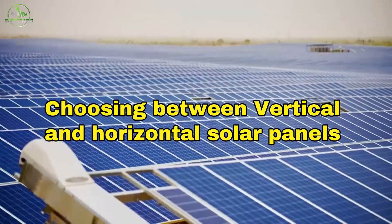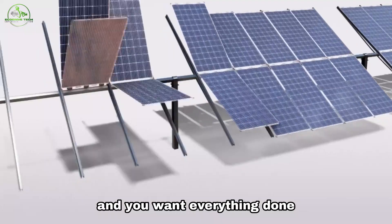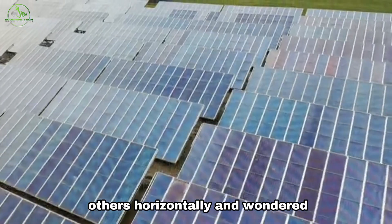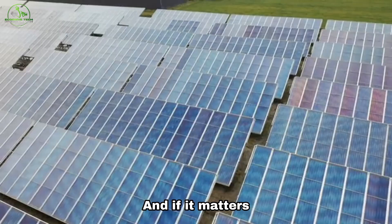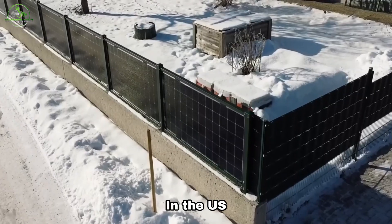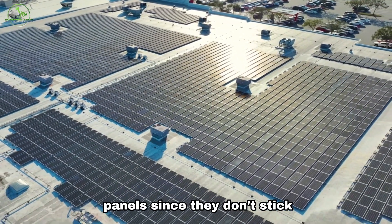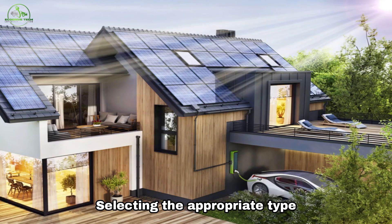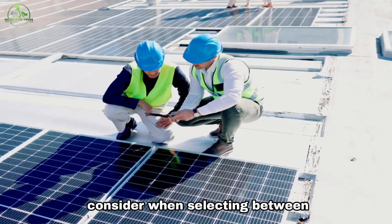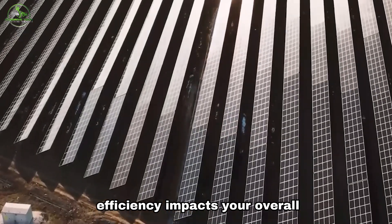Choosing between vertical and horizontal solar panels — deciding to install solar panels on your roof is a big step, and you want everything done right to make sure your house looks great. You might have seen some solar panels installed vertically and others horizontally, and wondered why they're different and if it matters. The orientation of your solar panels doesn't affect how much energy they produce. In the US, panels are usually installed vertically unless you have a flat roof, which is better for horizontal panels since they don't stick up as much. Selecting the appropriate type of solar panels is critical for maximizing energy production. Let's delve into the factors to consider when selecting between monocrystalline, polycrystalline, or thin film panels, and how their efficiency impacts your overall system.